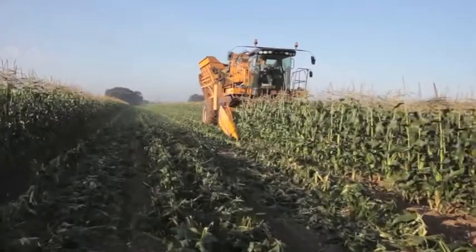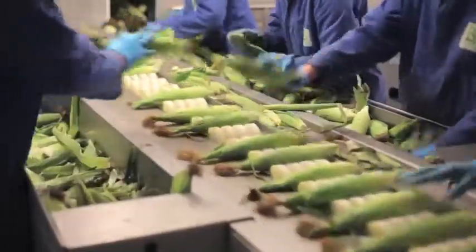I'm technical director at Barfoots of Botley. We supply a number of different vegetable products, one of which is sweet corn. During the production process we strip off the husk from around the sweet corn and trim the top and bottom.